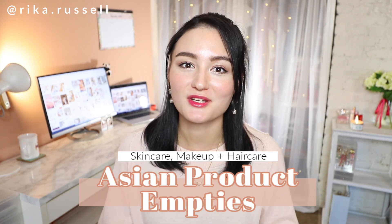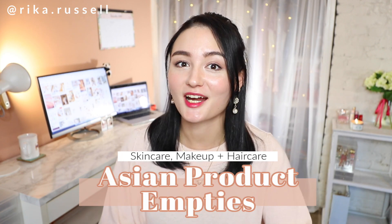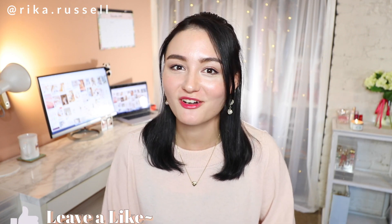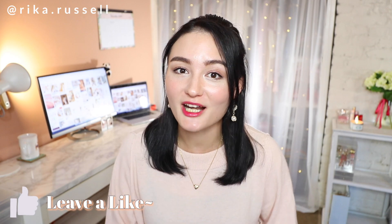Today I am quite literally dumping out all of these products to share with you guys my Asian beauty skincare and hair care empties for the last few months. I've literally collected trash — gold trash — but trash for the last few months to do this video for you guys. So make sure to go ahead and like this video and let's get right on into it.